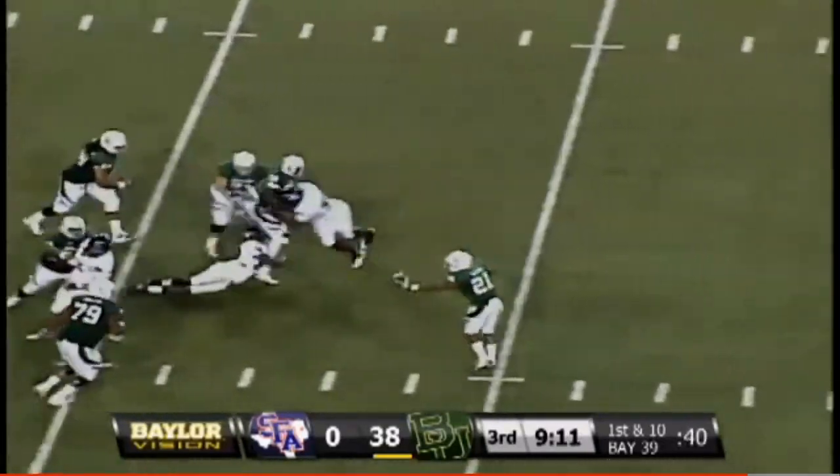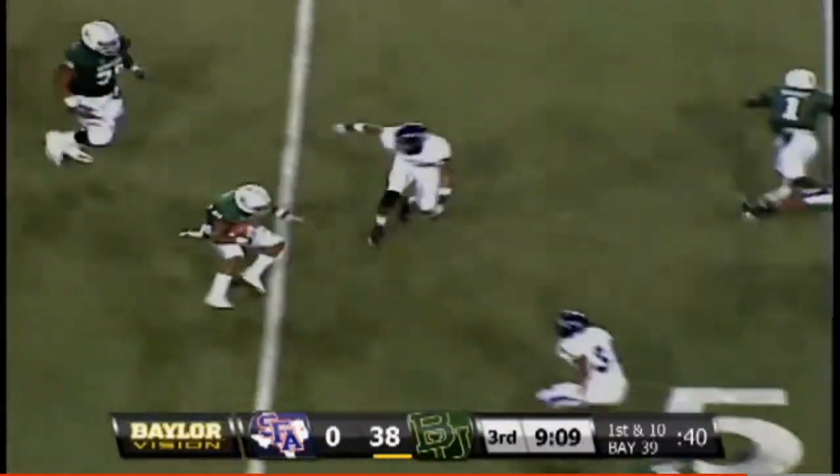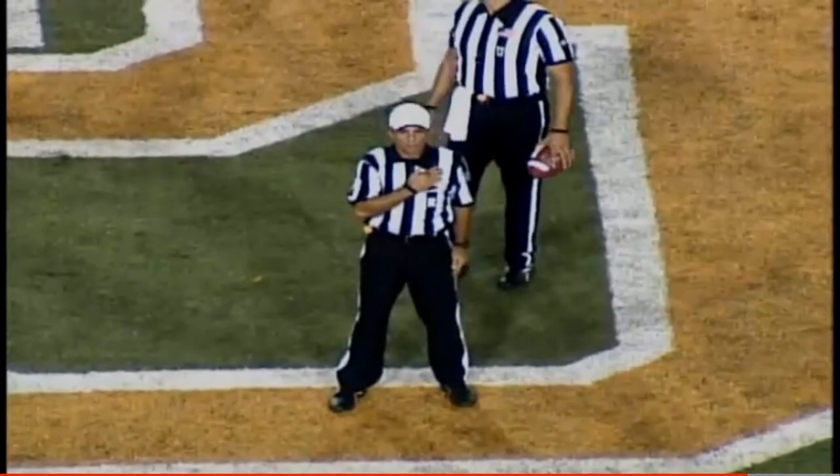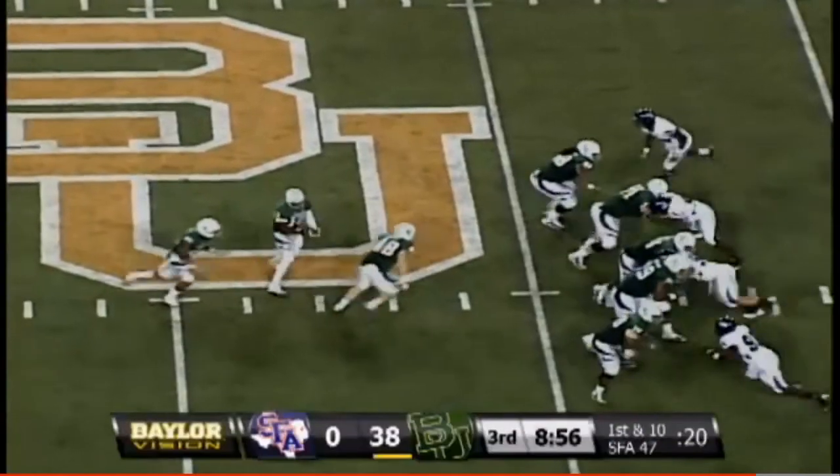Griffin remains at quarterback, wearing that sleeve on his left arm. There's a shovel pass to the right side to Salubi — great block. Quick snap here and whistles blow — illegal substitution against the defense.